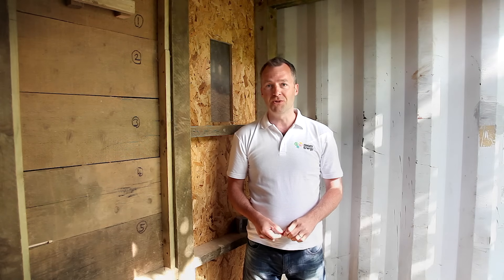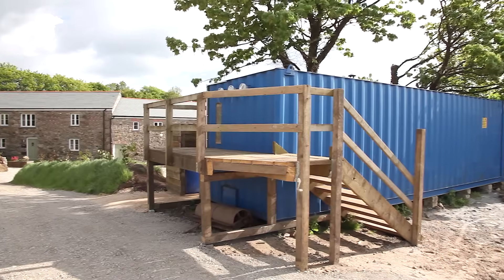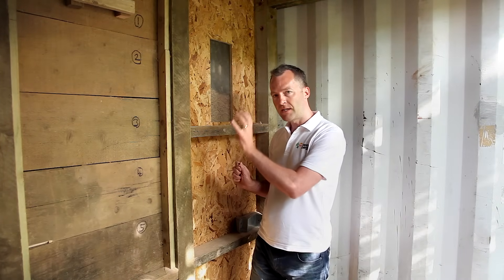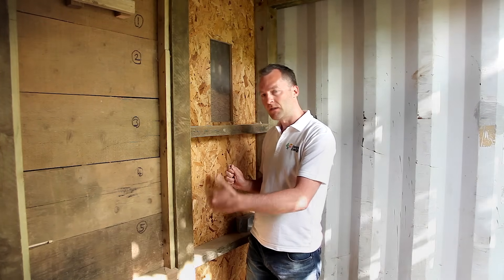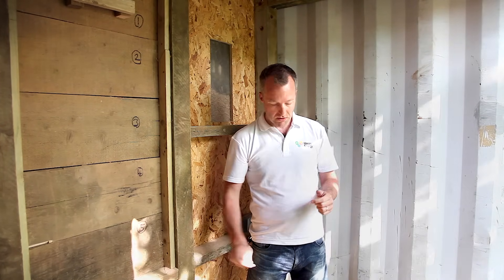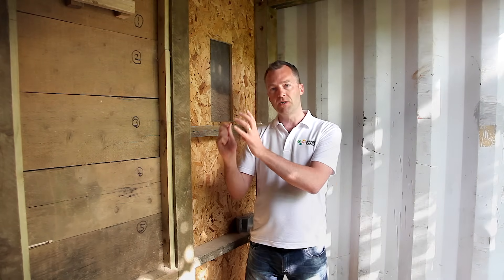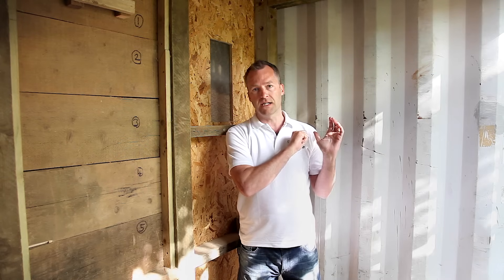We're now inside the pellet store. It's a converted shipping container which holds about 15 tonnes of pellets. The floor is V-shaped to allow the pellets to work their way down to the bottom. An auger then feeds the pellets all the way through into the boiler. Pellets are delivered via an oil-tanker-sized vehicle that blows the pellets in through one tube and sucks out the dust and reduces the pressure with a second.